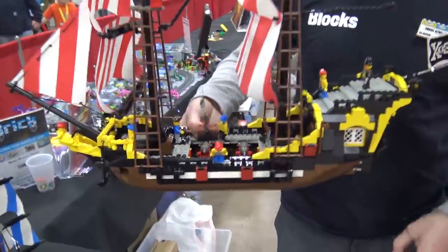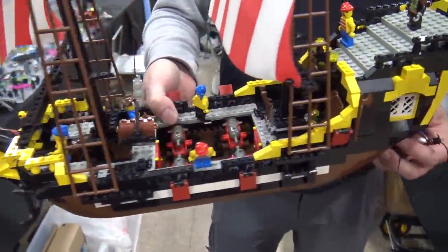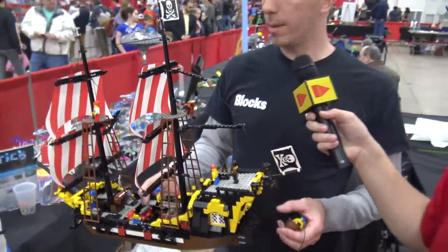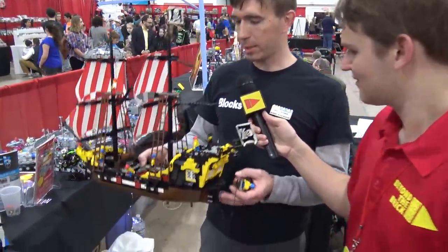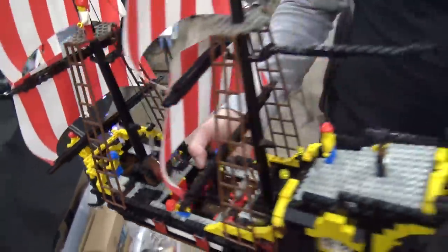The original ship is called the Barracuda, or the Dark Shark depending on which side of the pond you hail from — different names depending on where you were in the world. It was the Dark Shark over in Europe and the Black Seas Barracuda here, which is what I knew it as as a kid.